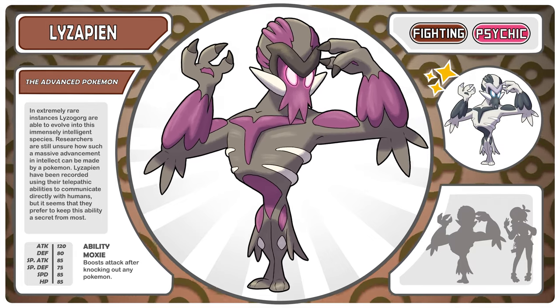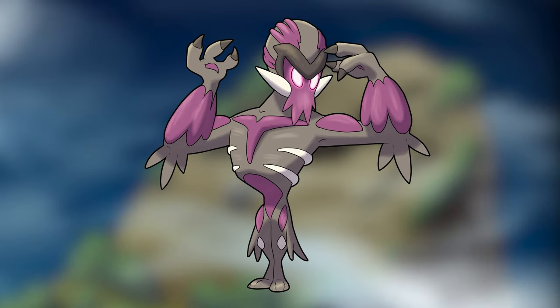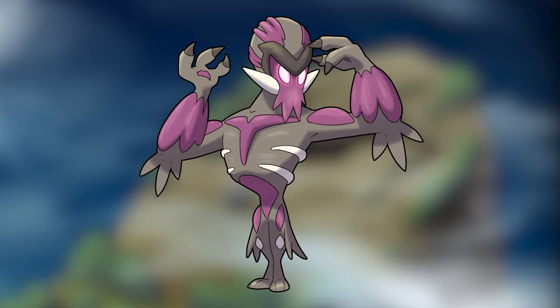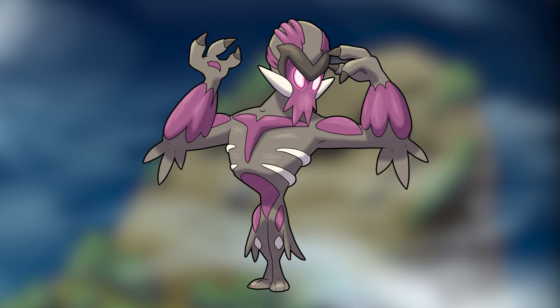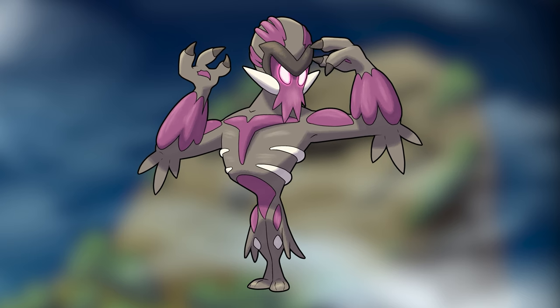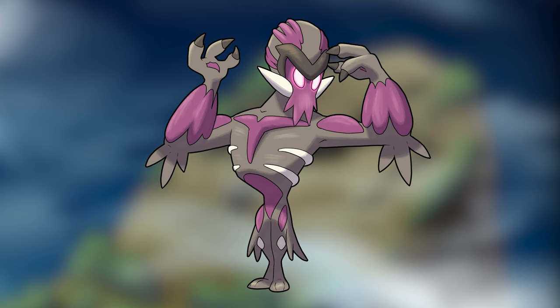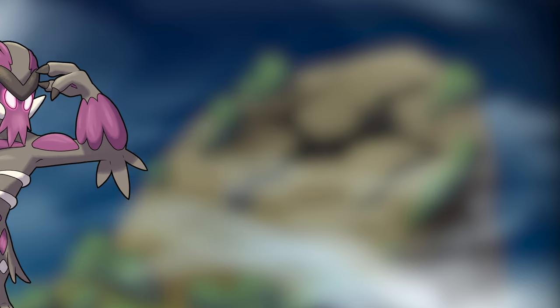And its ability actually gets to remain Moxie. This individual that you've run across seems pretty upset — it's poisoned also, but that doesn't actually seem to be what is freaking it out. But what could be in this area that could be frightening a Lysapien? You spot a large Pokemon peek around the corner and you rush over to get a better look.